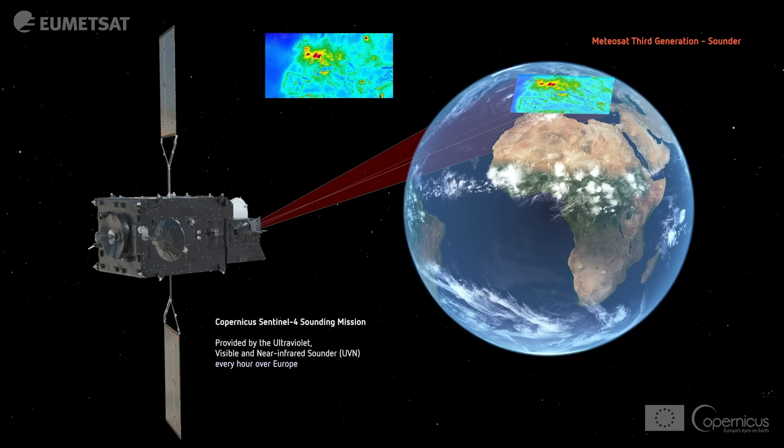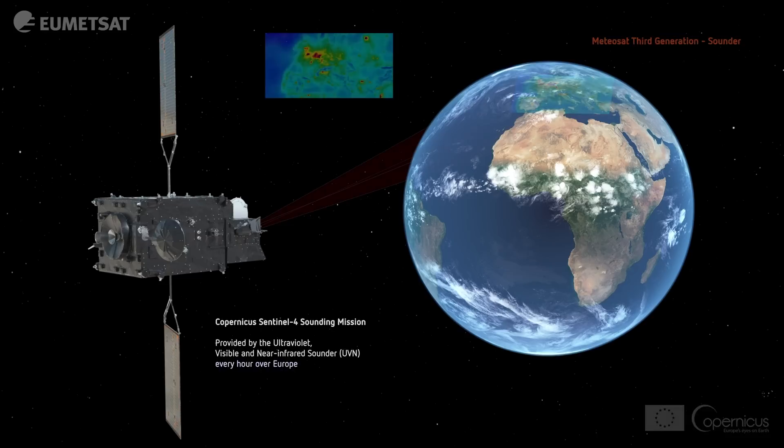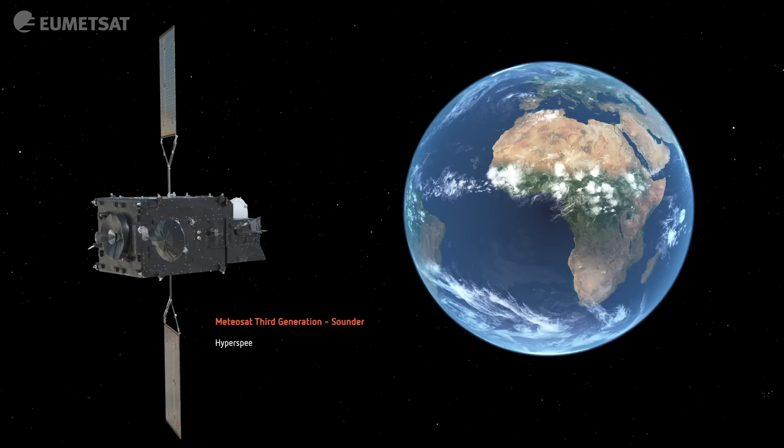The Copernicus mission provides information about the composition of the atmosphere over Europe. This atmospheric composition information will be new information for weather services and other services around Europe.